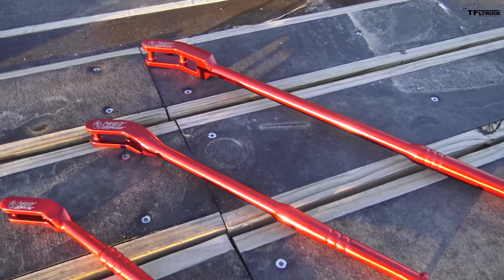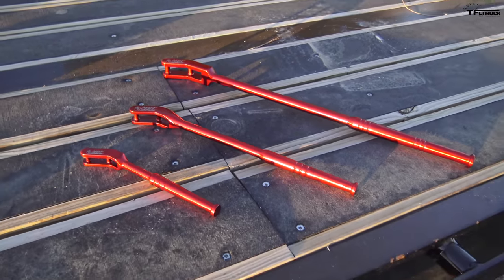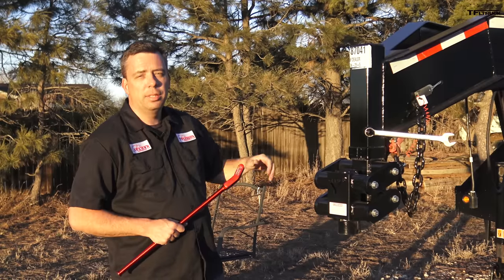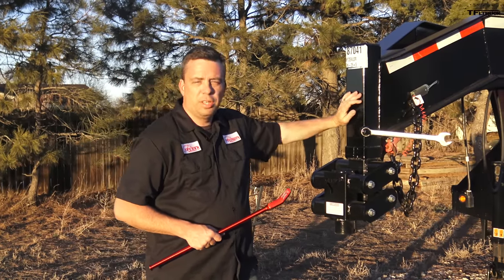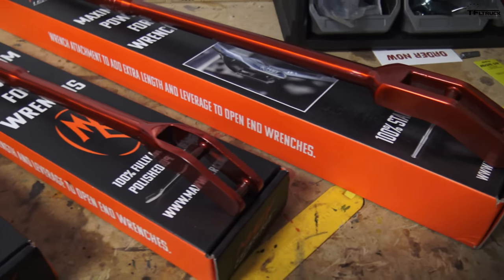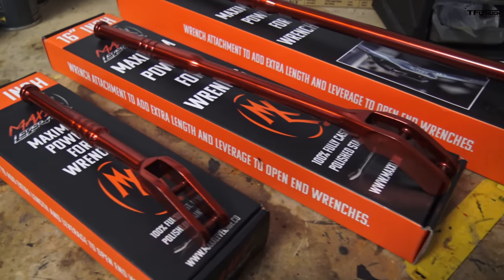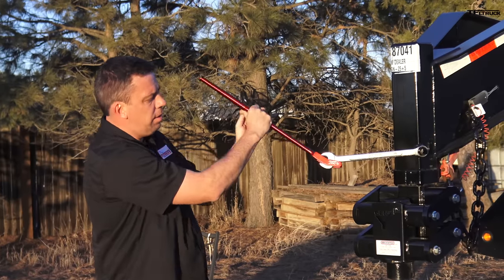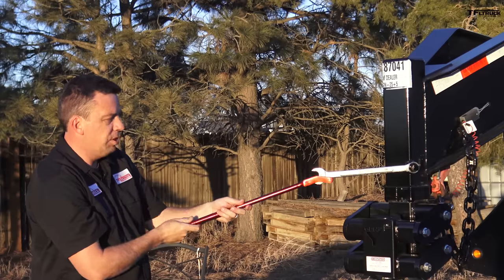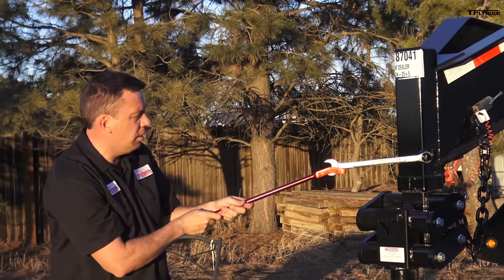This episode is brought to you by our friends at Max Leverage, a tool that gives you additional leverage for tough jobs. The tool comes in several different sizes — here I have a 24-inch extension, which is pretty big. You can use it at a 30-degree angle or mount it for a straight application; it just depends on your access point.